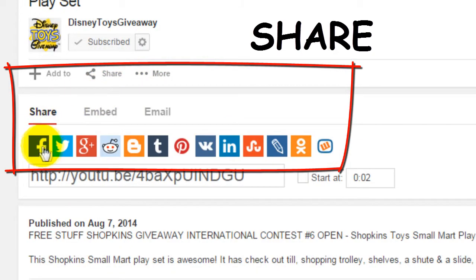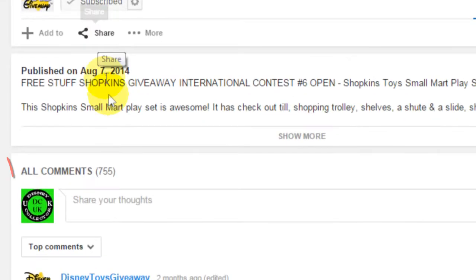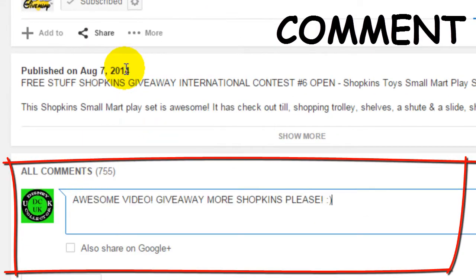You can share the video using Facebook, Twitter, Google+, Instagram and many more. Make sure you also email, text and tell everyone you know as well. And finally, leave a comment telling us what you think of the video and which toy you'd like us to give away next.